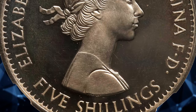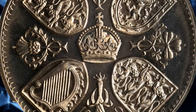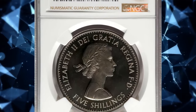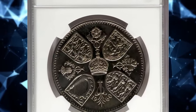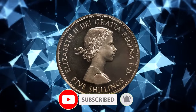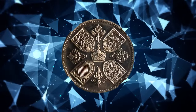And there you have it, folks — the intriguing journey through the realm of rare Elizabeth II coins has come to an end. If you enjoyed this deep dive into numismatic history and the royal treasures that command top dollar, don't forget to hit that like button, subscribe for more captivating content, and ring that notification bell to stay updated on all our coin collecting adventures. Until next time, happy collecting and may your coin purses be filled with regal riches.